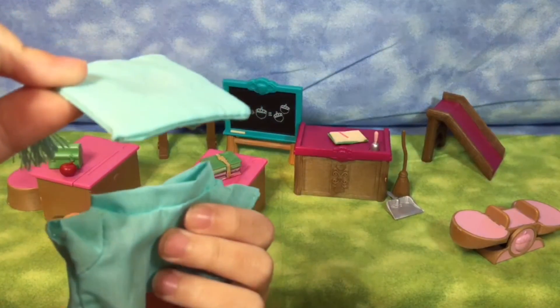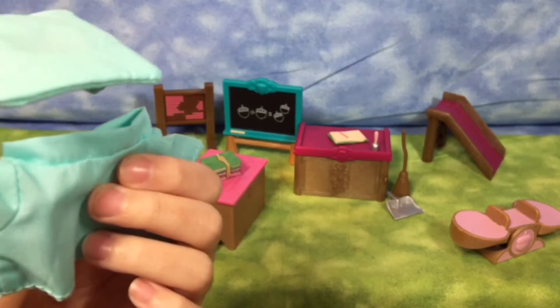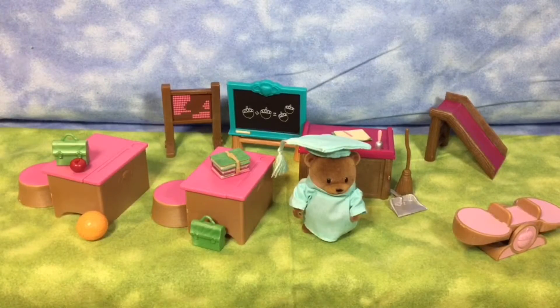One cap and gown, but it didn't come with a person to dress it up in. Since this play set didn't come with a friend, I'm going to use my bear from the picnic set. The picnic set is really cool, so you've got to go check out that video.